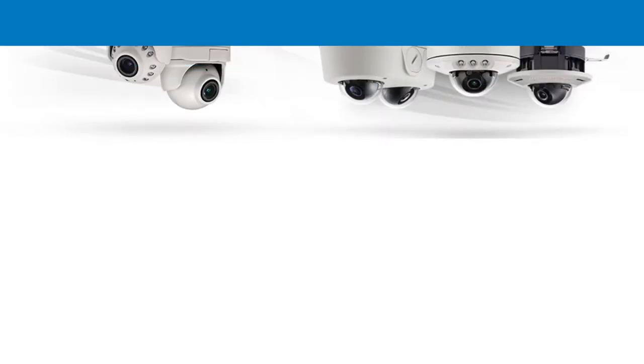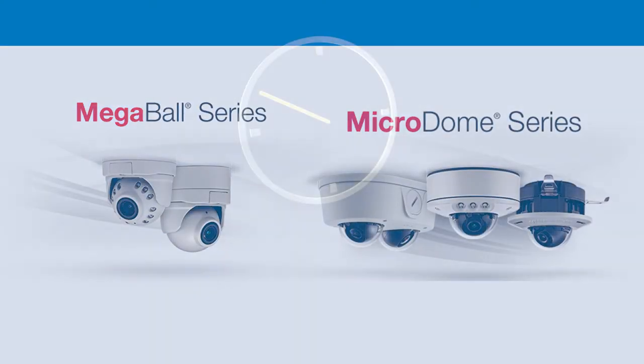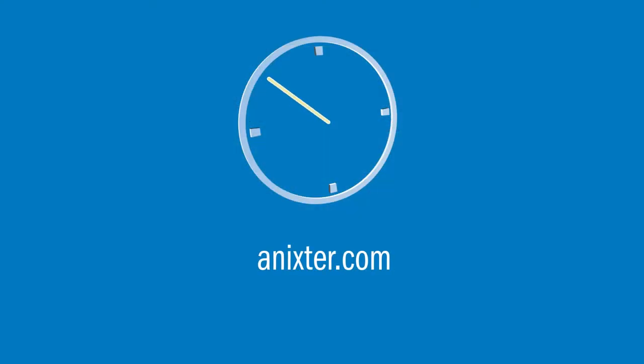The Megadome 4K is one of many data center surveillance solutions from Erecon Vision, which also include the Microdome and Megaball camera series. For more information on this Erecon Vision solution, visit annixter.com.